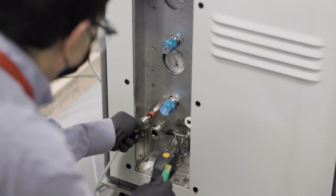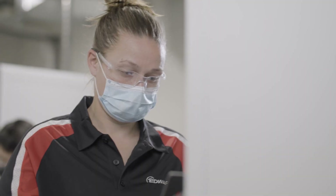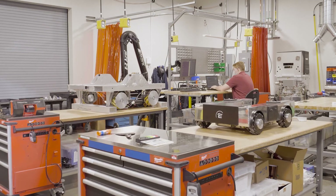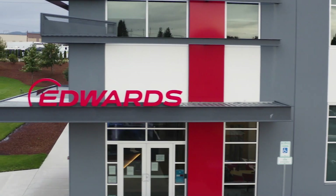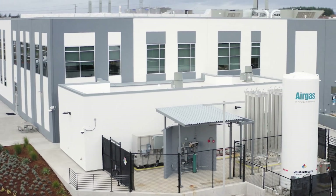Aside from the physical structure and tools, a critical key to the success of these developments is the group of talented and passionate people that make up the Innovation Center. The team is full of engineers, chemists, physicists, equipment specialists, and machinists, all collaborating together to push the envelope of what's possible. The Innovation Center looks forward to collaborating with you on your toughest challenges.